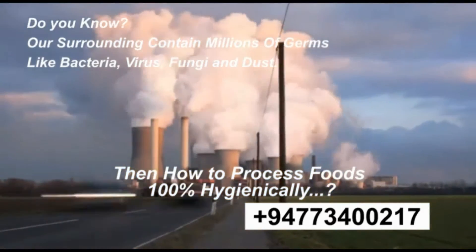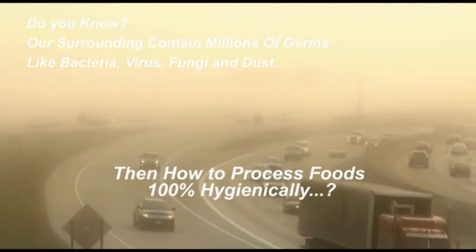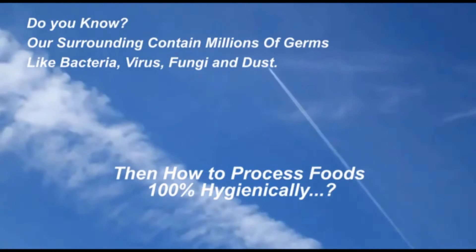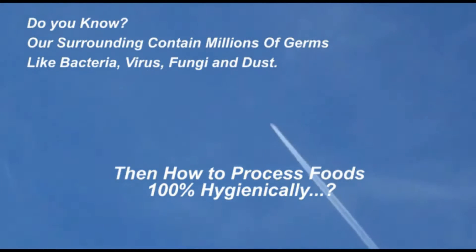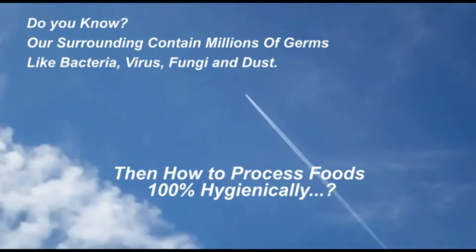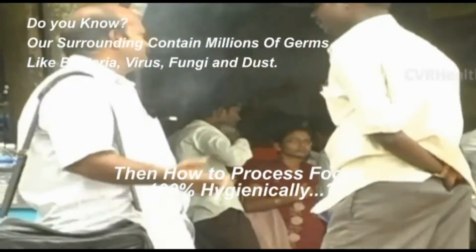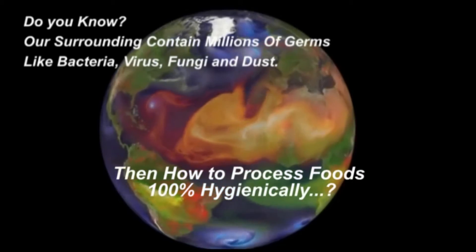Our environment is highly polluted by harmful gases emitted by thousands of industries, vehicle running and several human activities like this. Such germs like bacteria, fungi and virus are fast spreading all over the atmosphere.